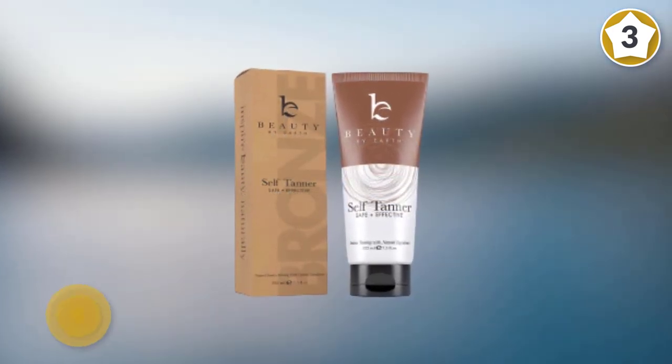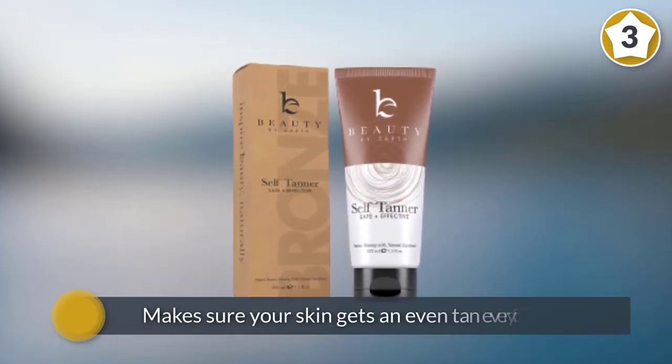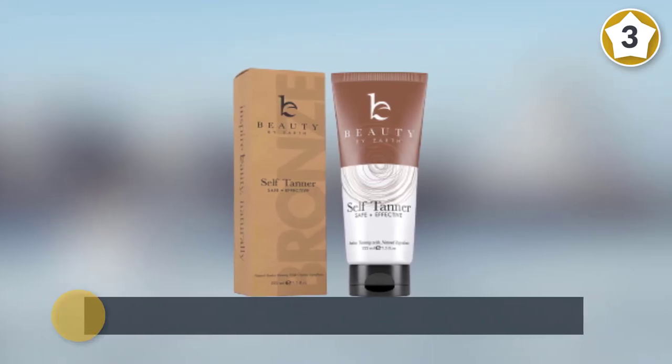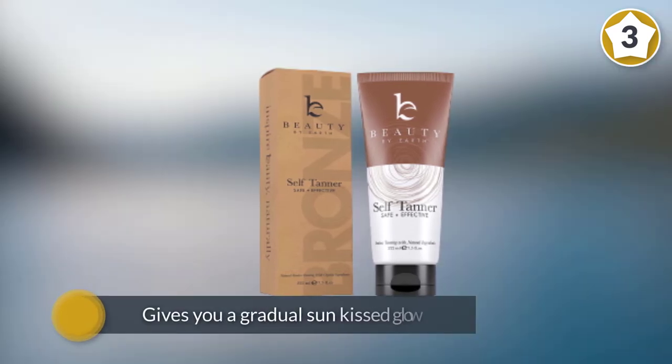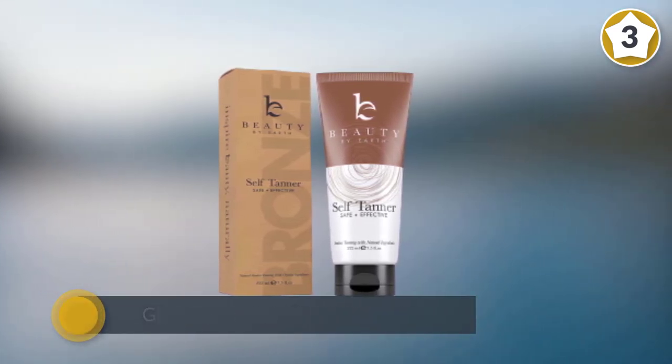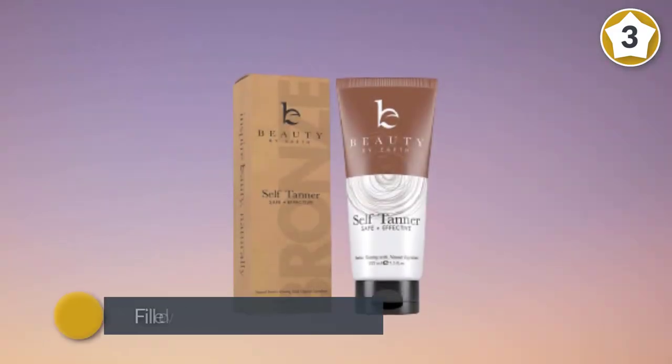It not only helps protect your skin from the harmful rays of the sun, but makes sure your skin gets an even tan every time. This tanning lotion gives you a gradual sun-kissed glow without sunburns or signs of early aging from the sun.